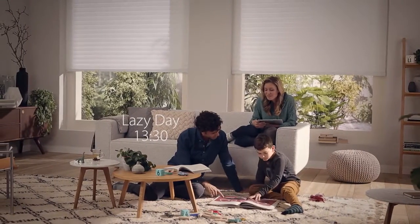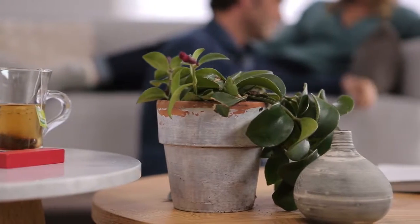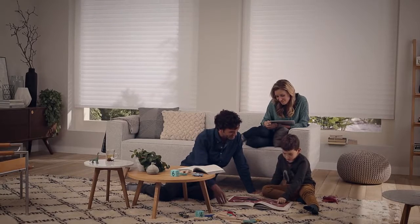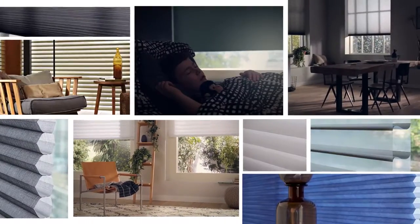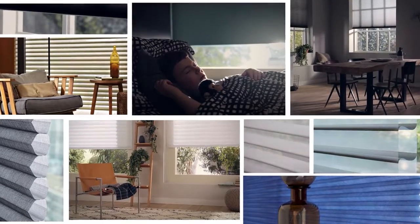What's more, most PowerView shades are battery powered, so they're easy to install and operate. And cordless operation creates a safer environment for children and pets.